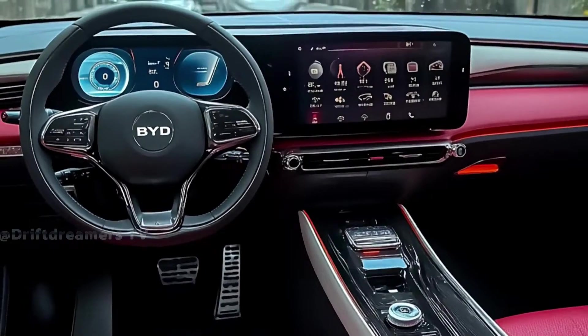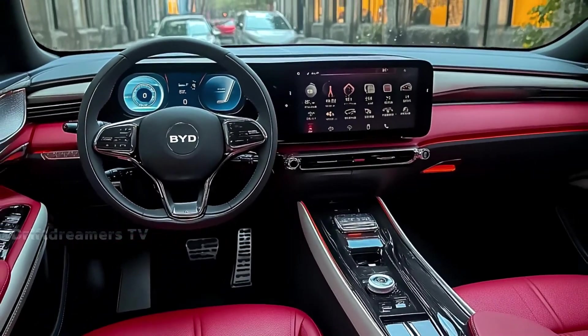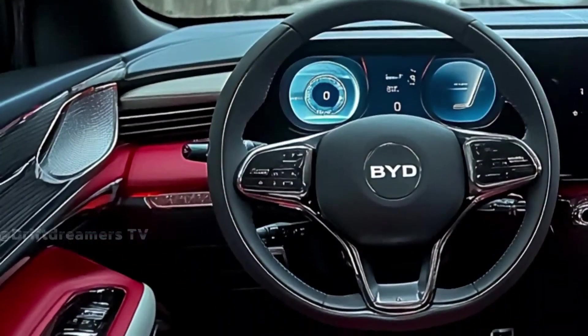A two-tone roof and clean hatch design add a premium touch rarely seen in this segment. It's modern, it's electric, and it's built to be noticed.